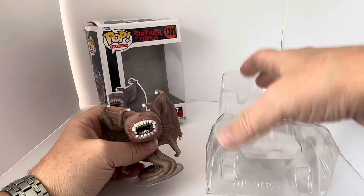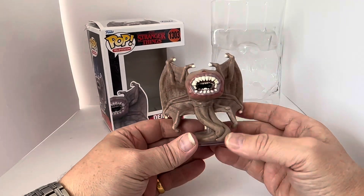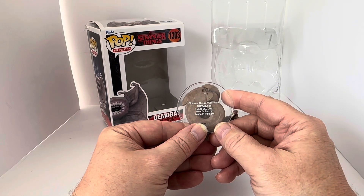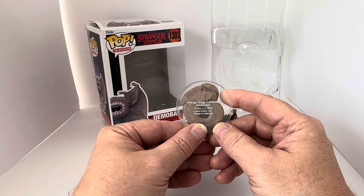The great thing about this particular figure is it's on a stand, and I think the ones on a stand are so much better. On the bottom it says Stranger Things, Copyright Netflix, DRM 220825, Funko LLC 2022.